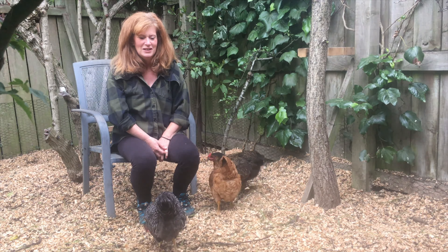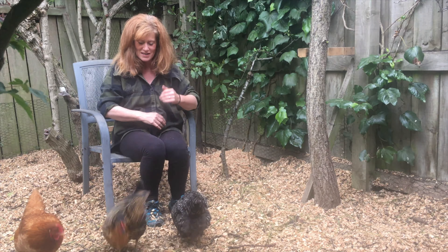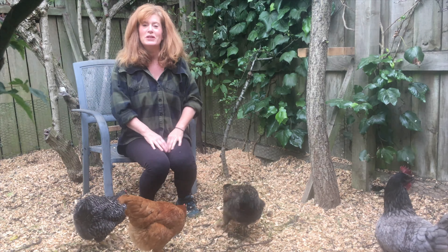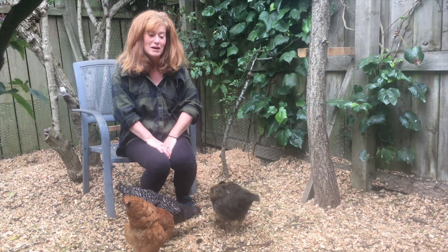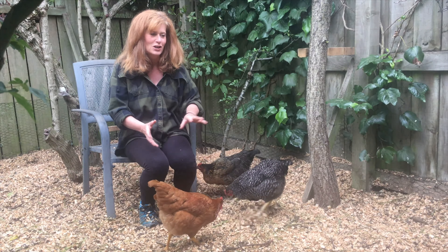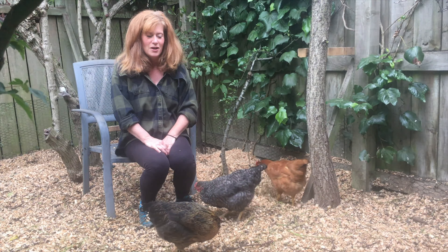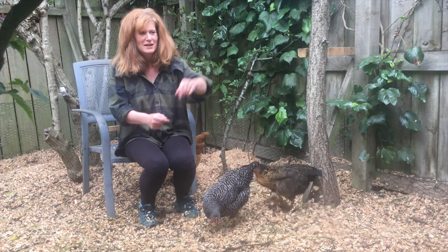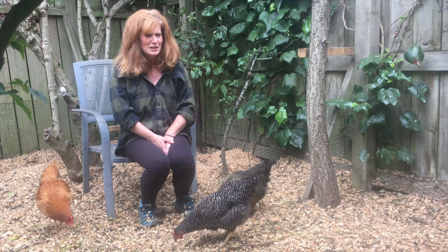Sometimes they'll come and sit on your shoulder. We were initially going to get hens that were on the point of lay, but the man at the rescue centre advised us — because we'd never had hens before — to get younger ones, about eight weeks old, just so we could get used to them. We took his advice and it was good advice, because when they're big like Lillian, they're a bit scary — they peck hard.